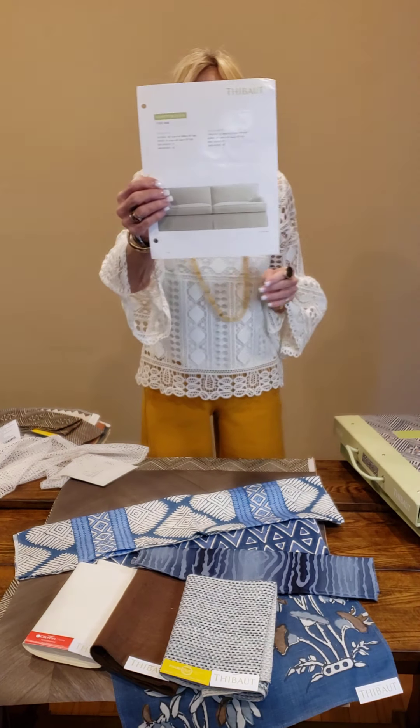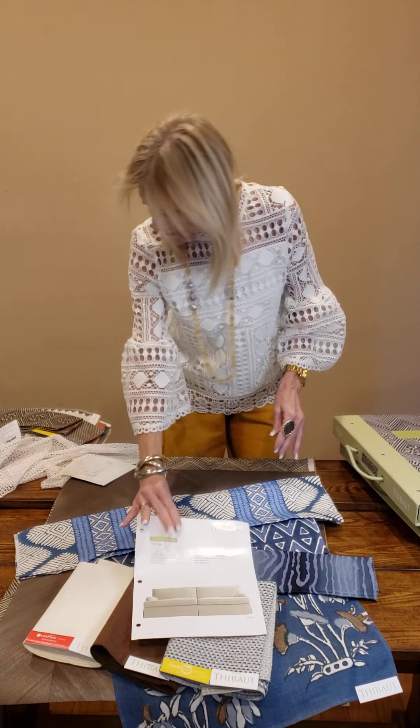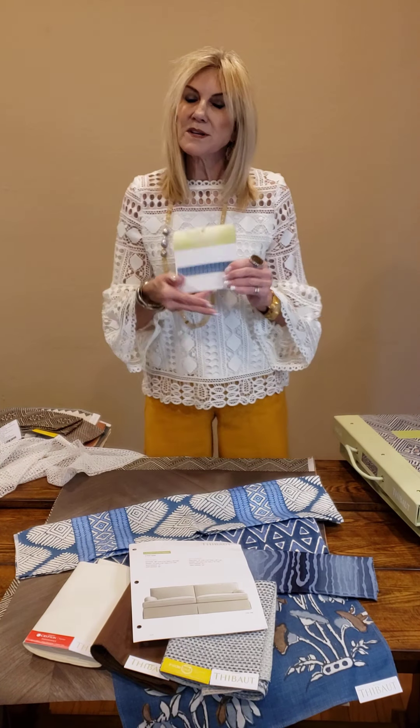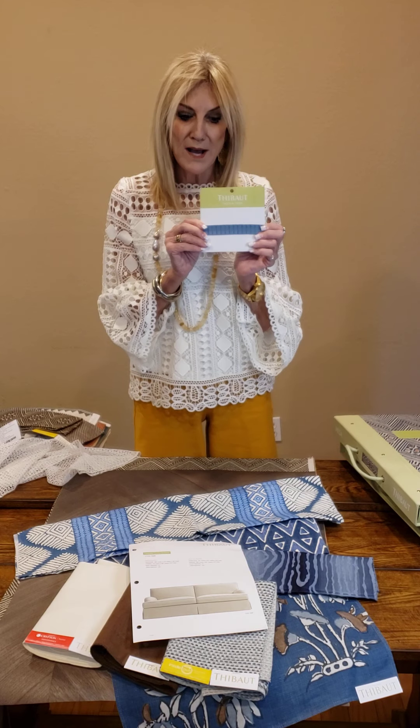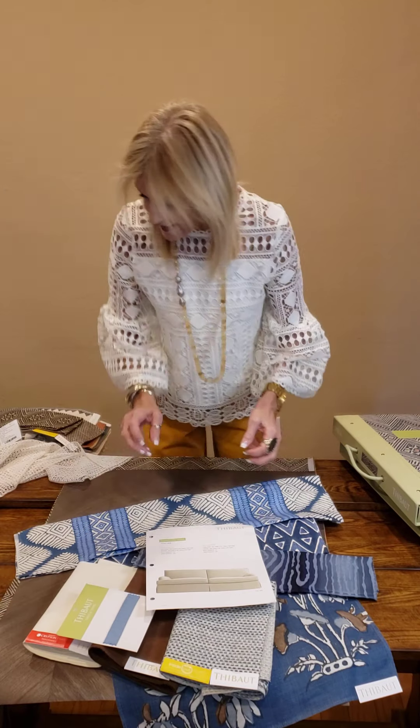This is our number one selling sofa — this is the Hampton sofa. It comes in two different lengths. And let's not forget Tivo's trim we introduced last year. We have a new introduction coming out this year: that's our pleated tape.